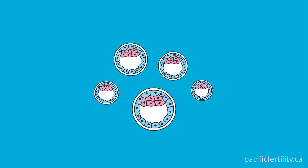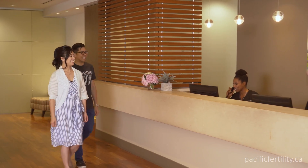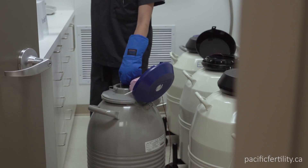It is perfectly normal for a group of embryos to have a variety of grades. On day 4, we will call you with an update. If we are planning a fresh embryo transfer, you will be given a transfer time for the next day and some general instructions about being properly prepared for your transfer, such as having a full bladder.